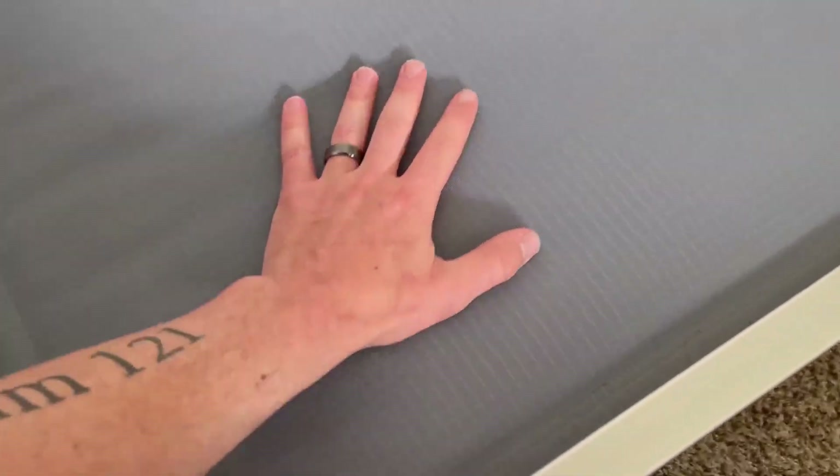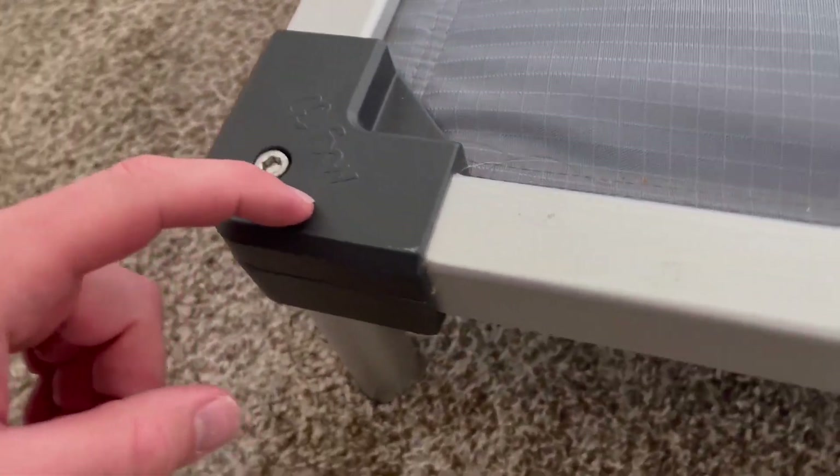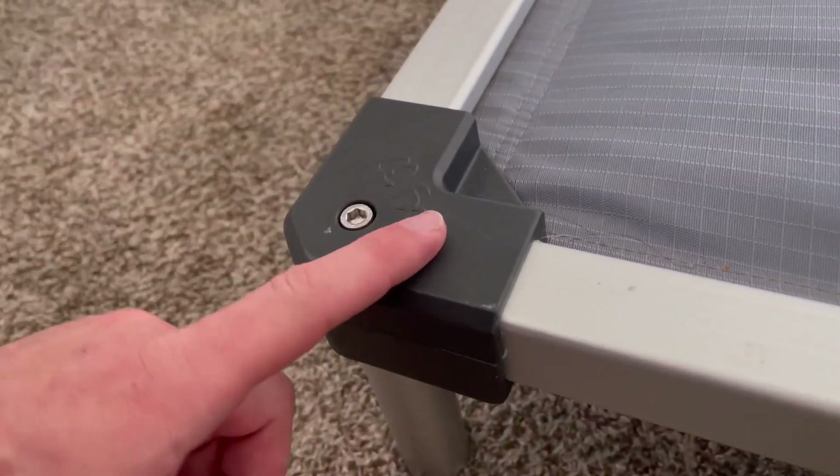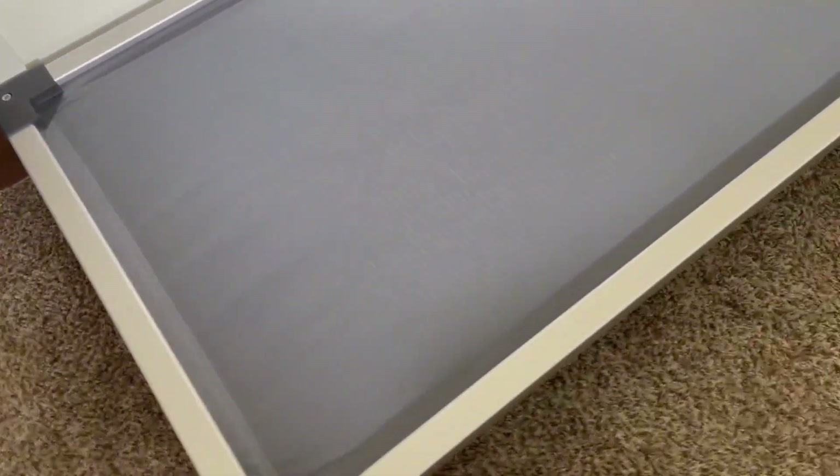It's padded like mentioned, and it's actually very, very thick padding right there. The plastic on all the corners is very high quality and durable, and your dog is not going to be able to chew through any of this bed. Not even the fabric, because it's like a rip-stop type material.